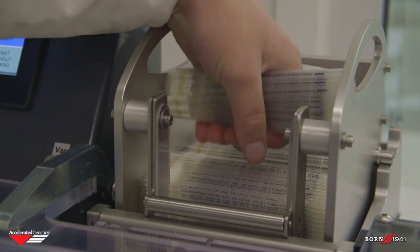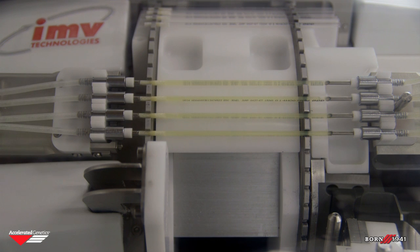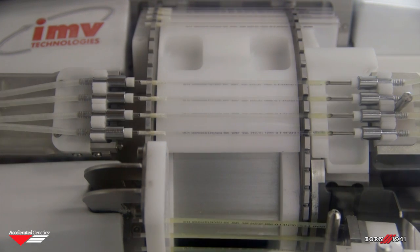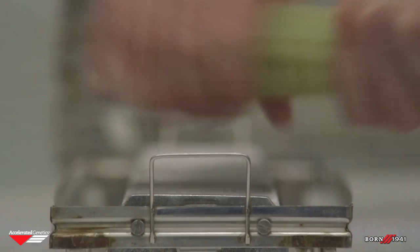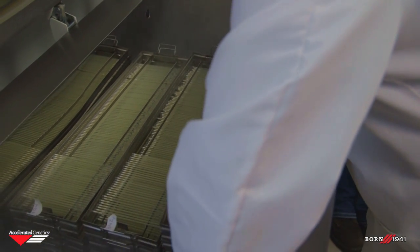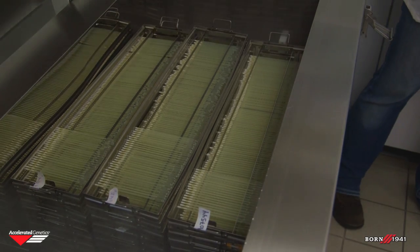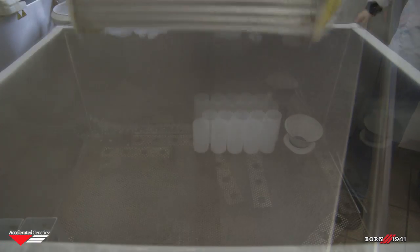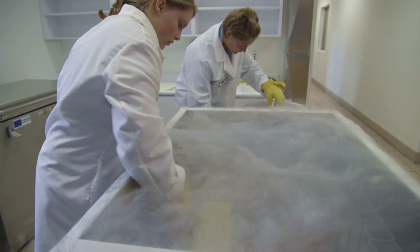Semen straws are printed with each bull's registration name, Julian date code, bull code number, and CSS logo. Once the semen is fully extended, they are ready to be filled with an IMV MX-4 machine. Filled and sealed straws are placed on freezer racks, 100 straws per rack. After a minimum of four hours of cooling, semen can be frozen in an IMV DigiCool freezer, 3,000 units at a time. Semen is frozen at a specific rate to minus 140 degrees centigrade for a period of eight minutes. Frozen semen is submerged in liquid nitrogen and stored in bulk cups.